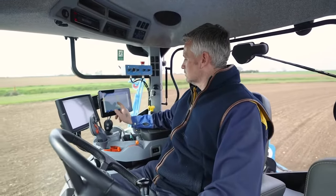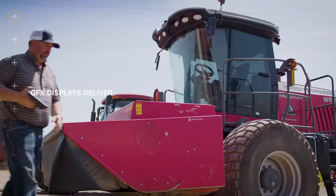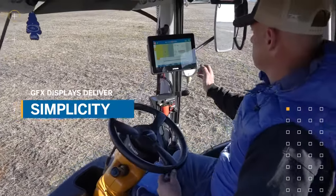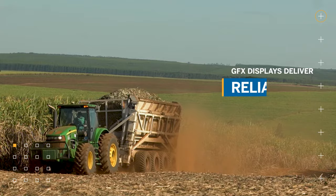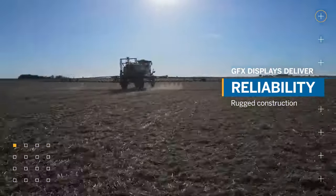These new Precision IQ displays expand Trimble's premier GFX product line delivering simplicity, improving efficiencies in your operation by being easy to install, use, and transfer between vehicles. Reliability: operating in tough environments, day or night.